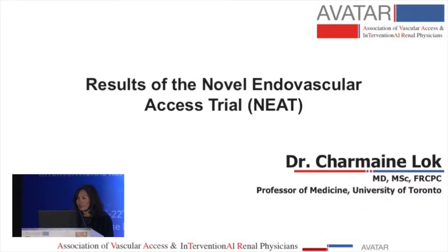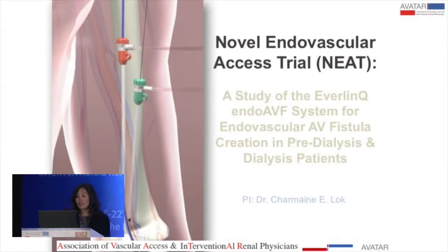This is the second talk presenting results of the endovascular access trial called NEAT, which stands for Novel Endovascular Access Trial. The study was conducted looking at using this device in predialysis and dialysis patients internationally.